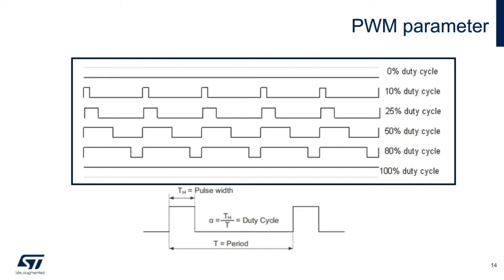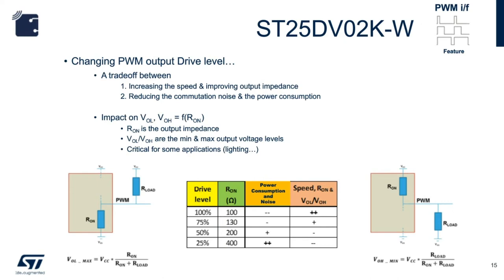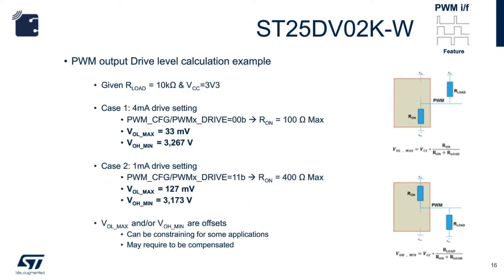Another feature of the ST25DV PWM device is its ability to change the output drive level. There is a resistor inside the ST25DV which makes this possible. By changing the PWM output drive level, you can choose to increase and improve output impedance, or you can reduce commutation noise and power consumption. Using the same R-load of 10 kΩ at 3.3V VCC, you can see that changing the output drive from 4 mA to 1 mA achieves a change in voltage offset, which is useful in applications such as lighting.